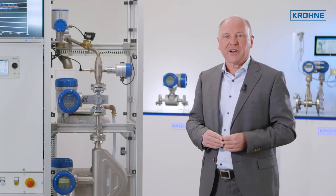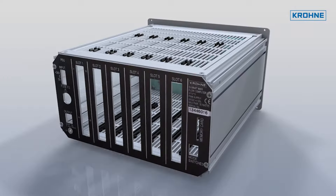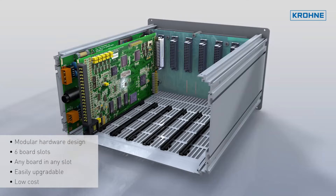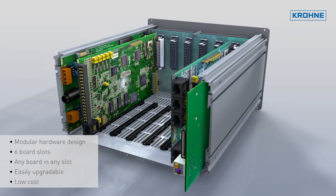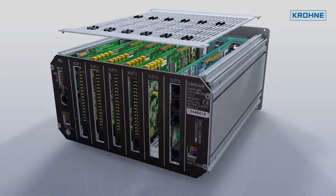To combine a cost-effective design with maximum performance and reliability, each meter stream runs on one dedicated insertion card that is slotted into the back of the Summit. This means the customer only pays for the hardware that is really used.